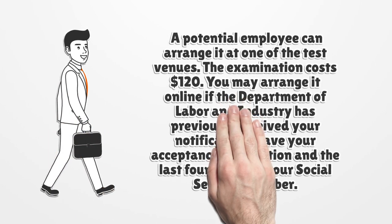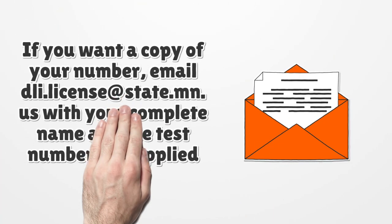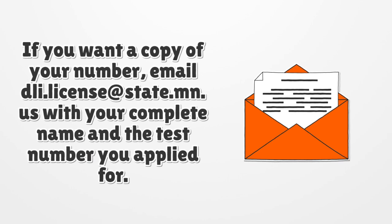A potential employee can arrange the exam at one of the test venues. The examination costs $120. You may arrange it online if the Department of Labor and Industry has previously received your notification. Have your acceptance notification and the last four digits of your social security number. If you want a copy of your number, email dli.license@state.mn.us with your complete name and the test number you applied for.